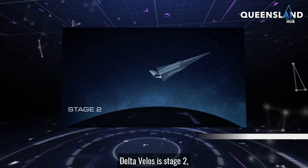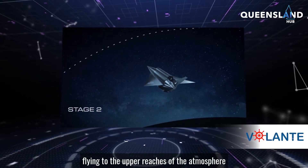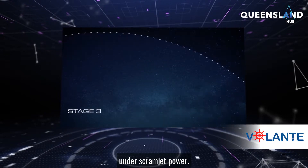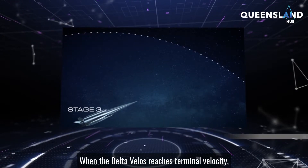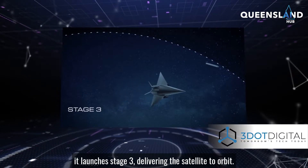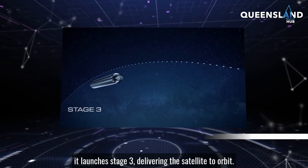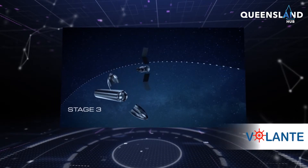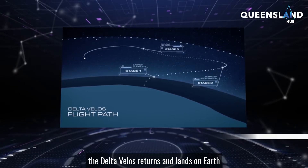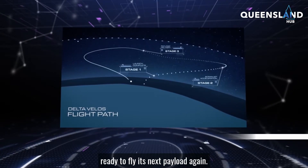Delta VLOS is Stage 2, flying to the upper reaches of the atmosphere under scramjet power. When the Delta VLOS reaches terminal velocity, it launches Stage 3, delivering the satellite to orbit. Like the boomerang before it, the Delta VLOS returns and lands on Earth, ready to fly its next payload again.